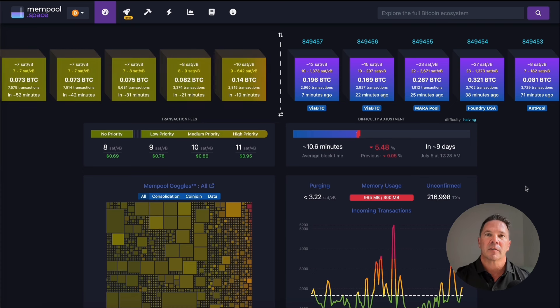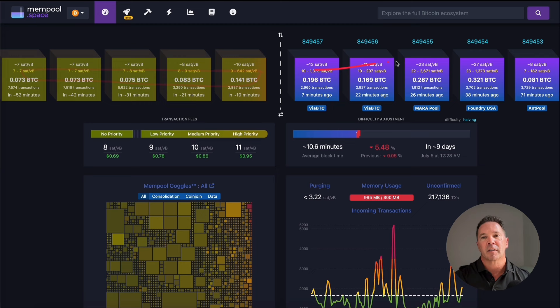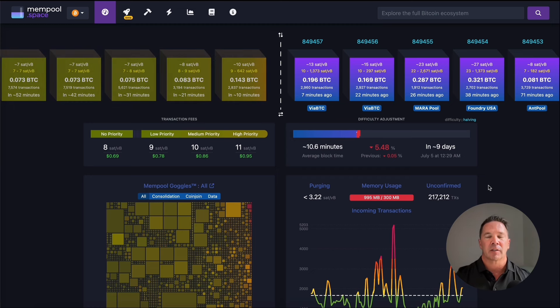The Lightning Network addresses several limitations of the Bitcoin main chain. The first is scalability. The Bitcoin main chain can only process approximately seven transactions per second due to the fixed block size and long confirmation times, and this has led to tremendous congestion on the Bitcoin network. At the time of recording, there's a backlog of almost a quarter million transactions waiting to be confirmed, and I have seen levels upwards of half a million. Here at mempool.space, you can see a visual representation of the Bitcoin main chain — blocks filled with transactions waiting for confirmation, and this backlog is one of the things that leads to high transaction fees.